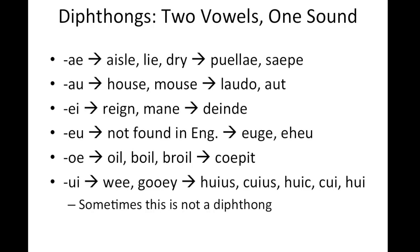Another part of Latin pronunciation is the diphthong. These come into English as well. However, if we already speak English, we're used to seeing them and don't give them a second thought. In Latin, some vowels are grouped that we're not used to seeing. A diphthong is by definition two vowels that make one sound.